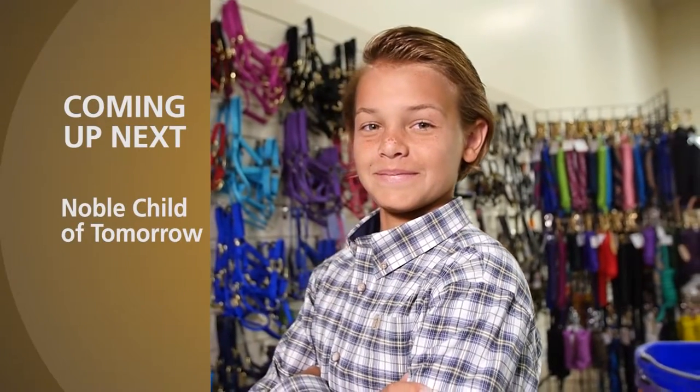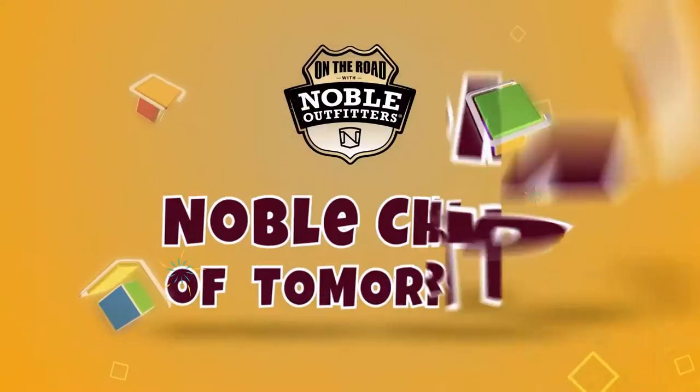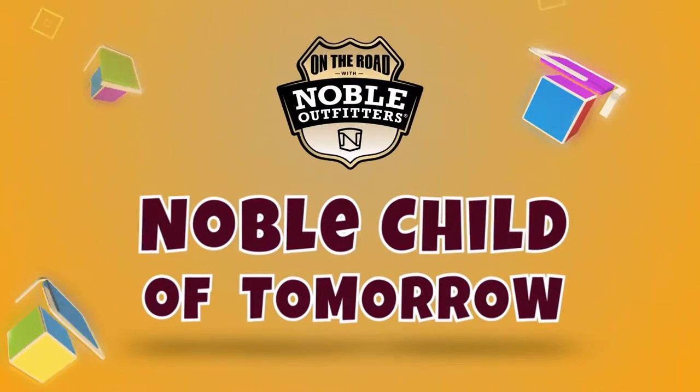You're on the road with Noble Outfitters. Coming up next on the Noble Child of the Week, you're going to meet Wyatt Tubergen — and Wyatt is an absolute character. You're going to enjoy meeting him. So Wyatt, I haven't mentioned anything, but you've got an amazing head of hair. Hopefully you don't look like this when you get older — that's a dandy set of hair you've got there, all slicked up. You use a little gel? Hairspray. Hairspray, do you?